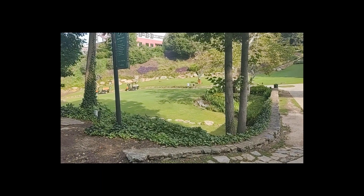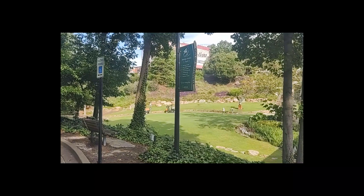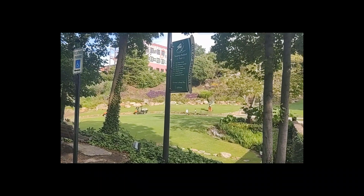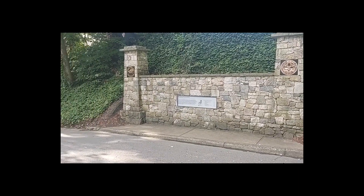Today's adventure is bringing us to Greenville, South Carolina, and we are going to take the Swamp Rabbit Trail, also right here by Furman University.